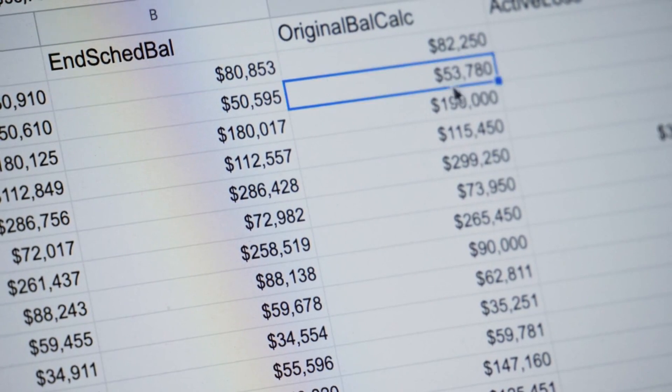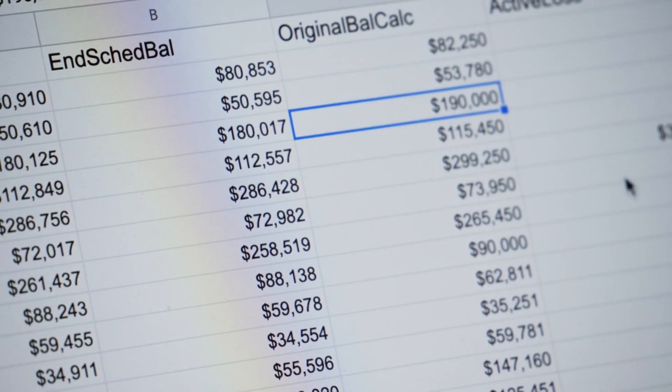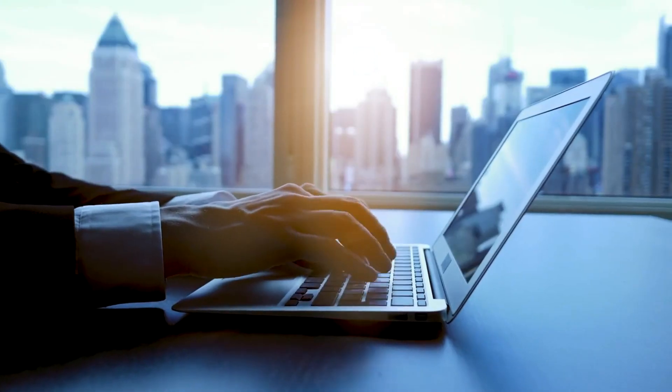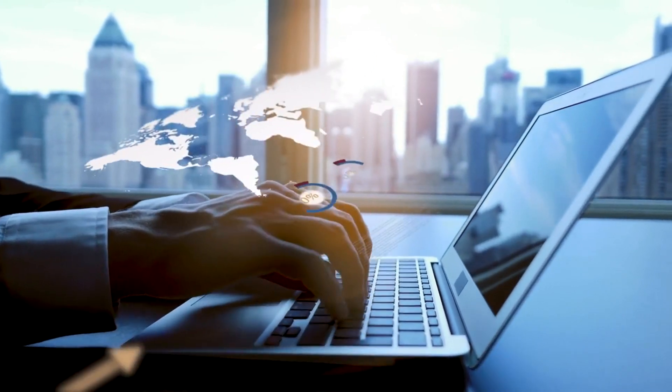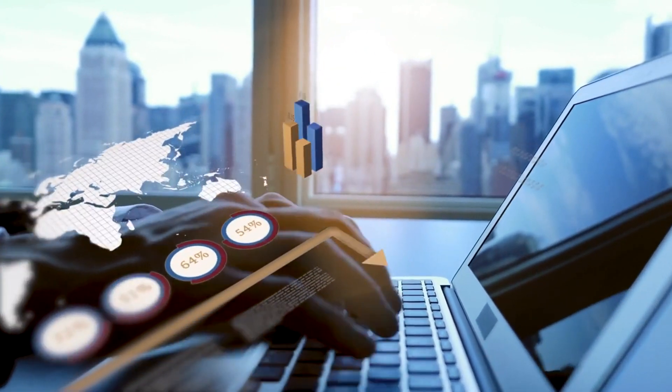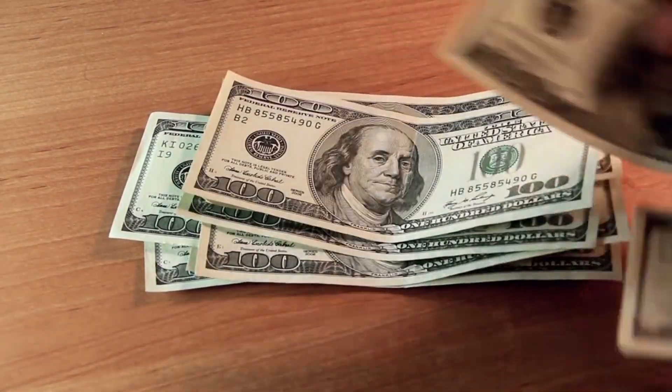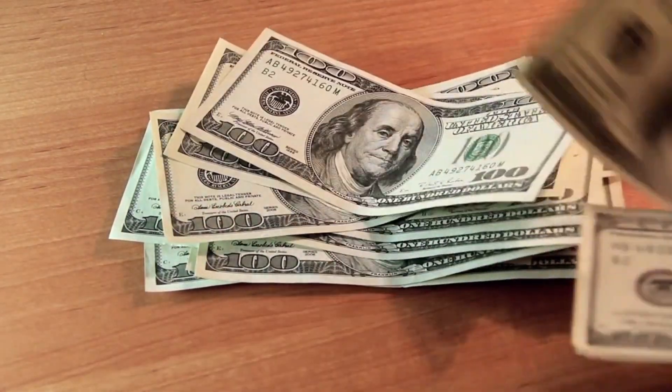To evaluate operating cash flow, we scrutinize the company's cash flow statement. We examine the cash generated from operating activities and compare it to its net income. Positive operating cash flow demonstrates that the company's operations are self-sustaining, while negative operating cash flow might indicate a need for external financing to maintain daily operations.